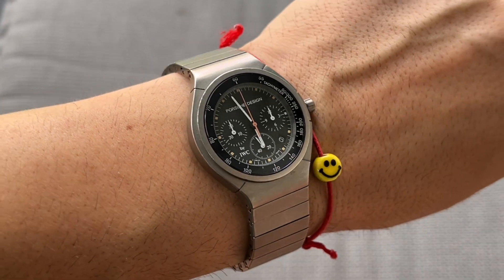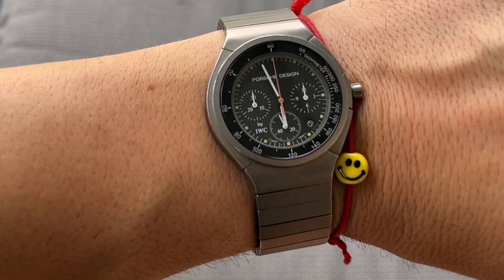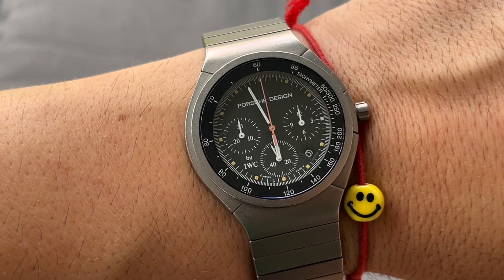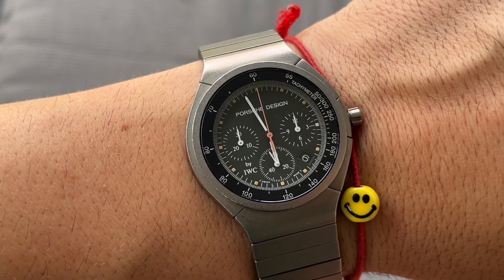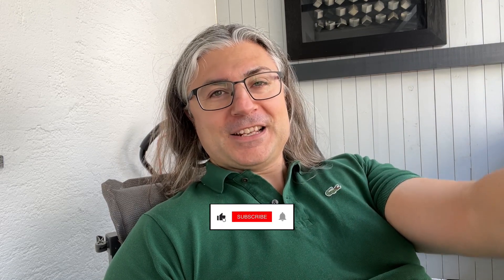Let me know in the comments below what you think about the watch. Do you also think about putting one of these as a time witness in your collection — a reminder of what kind of hard times the Swiss watch horology world went through? Let me know in the comments, I love to talk with you about the subject. If you liked the video, don't forget to hit the like button and subscribe. See you in the next one — love you guys, bye bye!